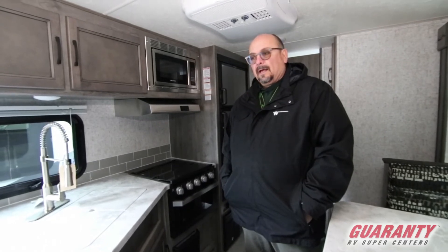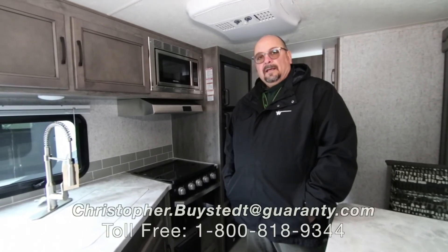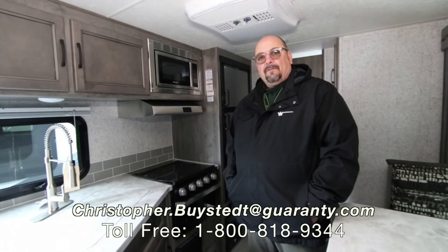We really like them and we sell a lot of them. I'd love to show you this or any of the other ones that we have. My name is Chris Beistead — you can call me at 541-636-7878.